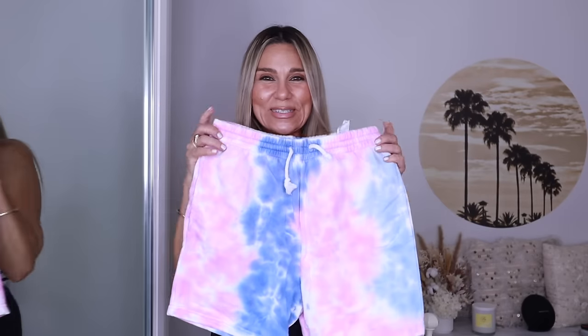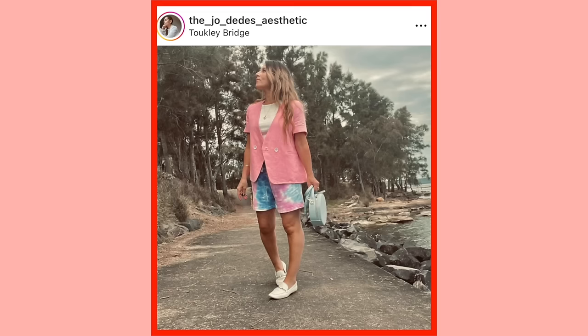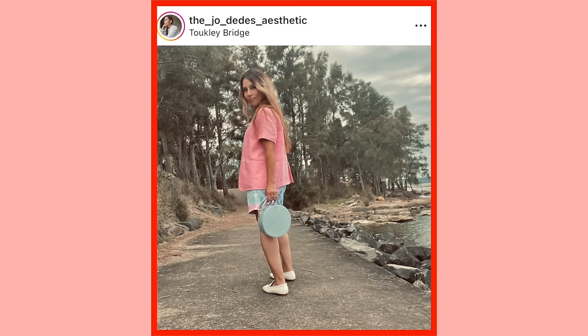I remember buying a pair of bermuda shorts in a tie-dye sweat fabric and wearing them with a pink linen blazer. Bermuda shorts really forced me to think outside of my range of styling knowledge, and I love that — that is how I grow and evolve my personal style.